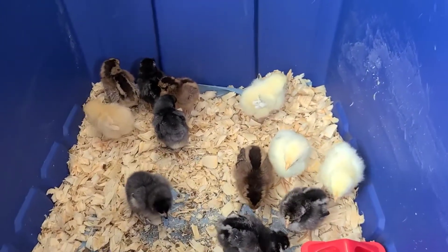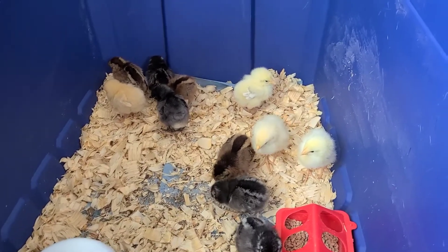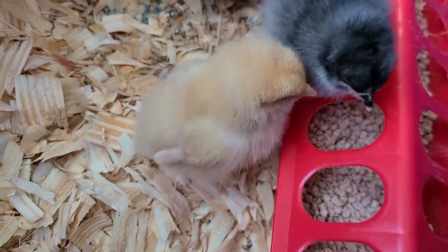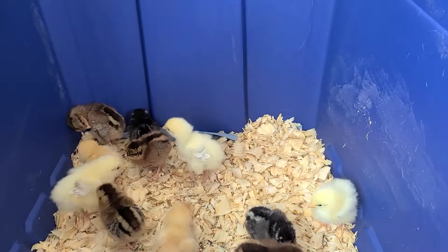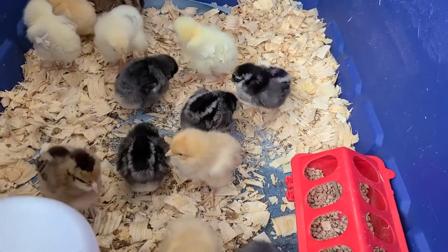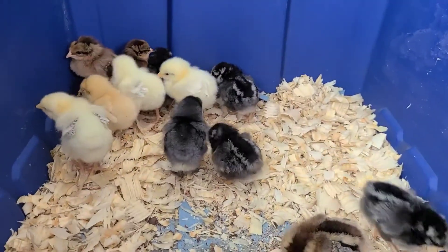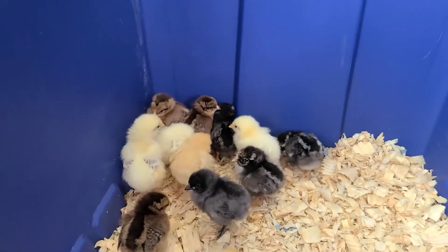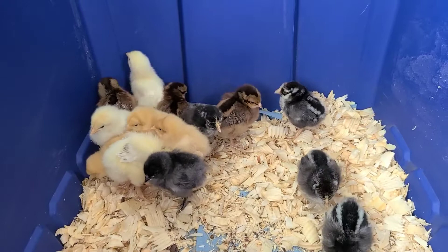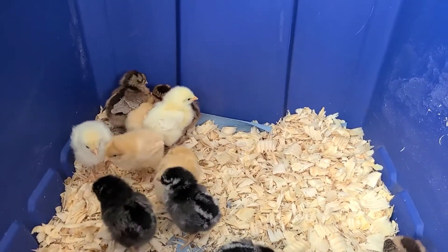I also chose Buff Orpingtons — I have about three of those. I think the more orange, white-colored ones are the Buff Orpingtons. I chose them because the Welsummers are a dual purpose bird — bigger, used for eggs or meat. The Buff Orpingtons are dual purpose too, and they're very gentle birds that sometimes go broody, which means they might lay eggs and hatch them out. The other light-colored fluff balls are Delawares, which are a large white chicken — more of a dual purpose large bird for meat, not like a Cornish Cross meat bird.